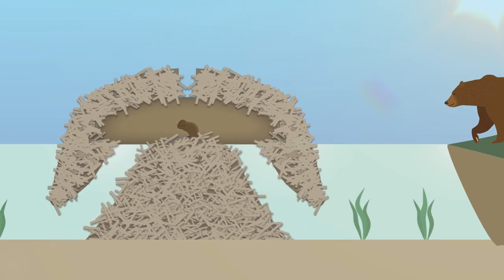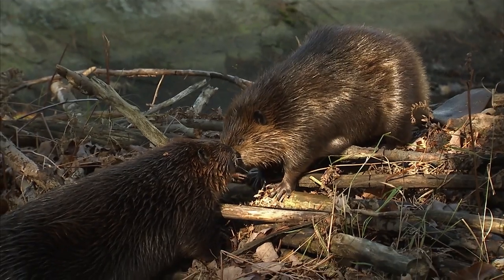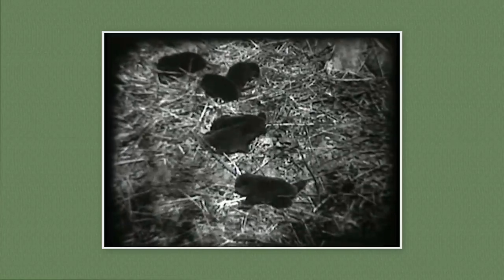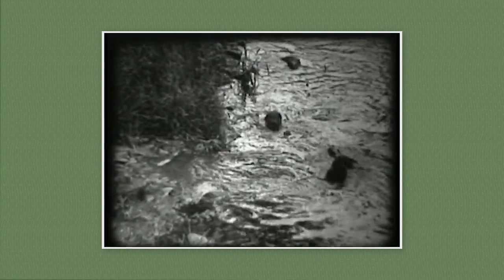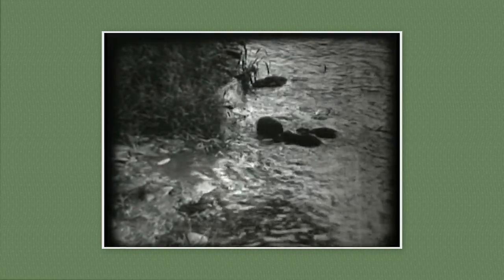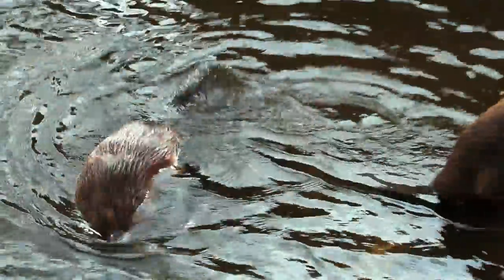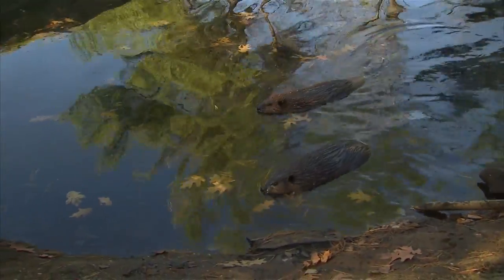It's built strong enough to even keep a bear out. Once their home is built, an adult beaver couple will start their family, producing a litter of one to six kits each spring for the rest of their reproductive lives. The young, which are born bright-eyed and fully furred, will stay with the rest of their family for two years and will help out by babysitting their younger siblings.